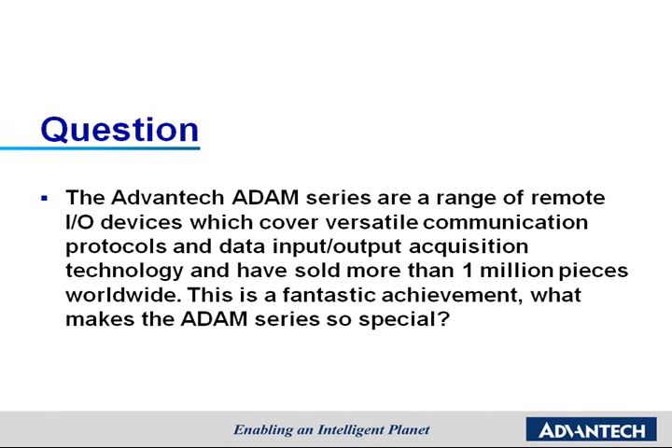The Advantech Atom Series are a range of remote input-output devices which cover versatile communication protocols and data input-output acquisition technology, and have sold more than one million pieces worldwide. This is a fantastic achievement. What makes the Atom Series so special?